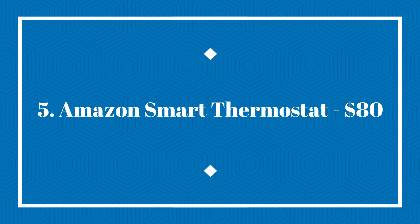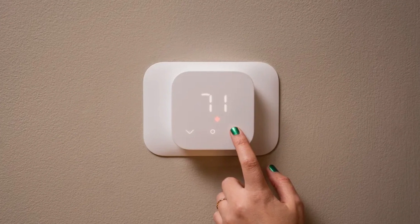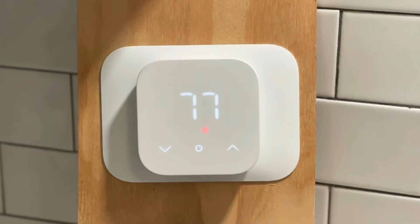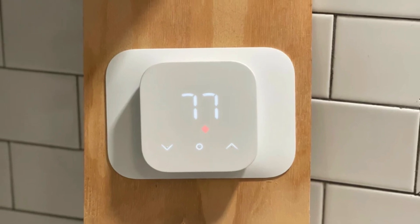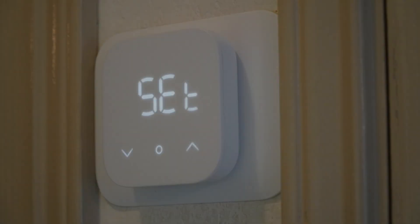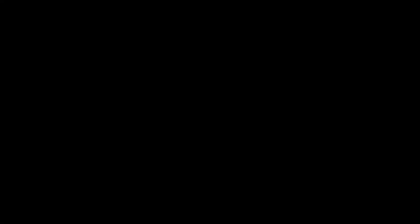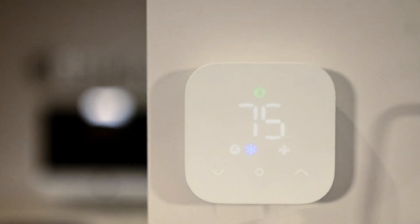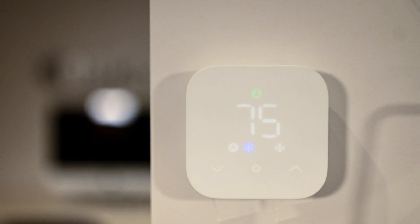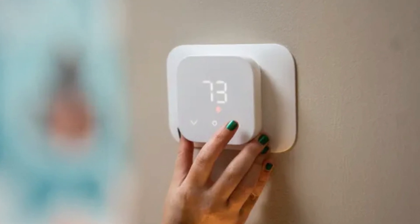Last on the list today, we have the Amazon Smart Thermostat, $80. The Amazon Smart Thermostat is an affordable option that doesn't compromise on quality. According to our reviewer who has tested smart thermostats for a decade, it stands out as one of the best options available. This modern device ensures that your mom will always feel comfortable in her home, regardless of the outside temperature. It can automatically adjust the temperature based on whether she is at home, away, or asleep, ensuring optimal energy efficiency and a cozy living environment.